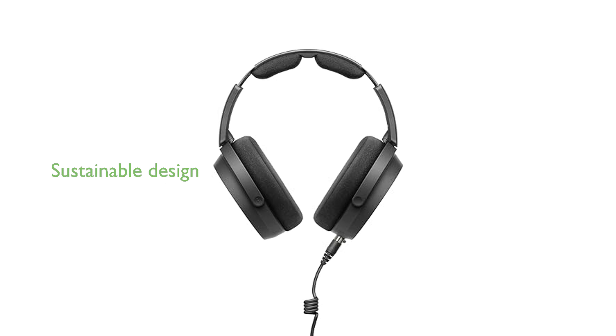Designed with sustainability in mind, the washable and replaceable earpads ensure long-term durability and comfort.